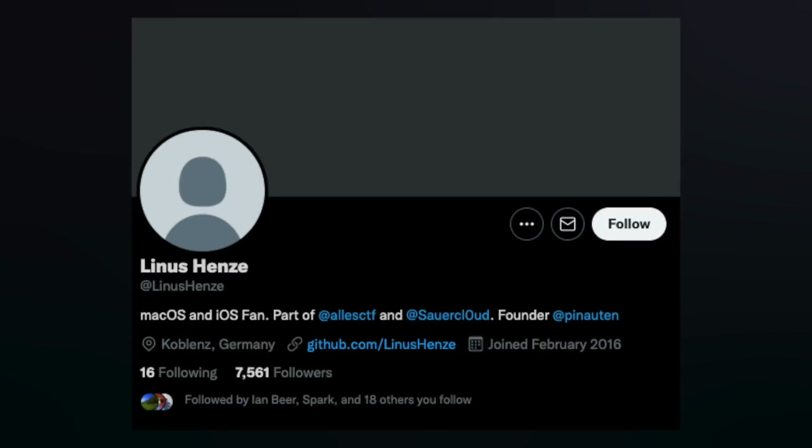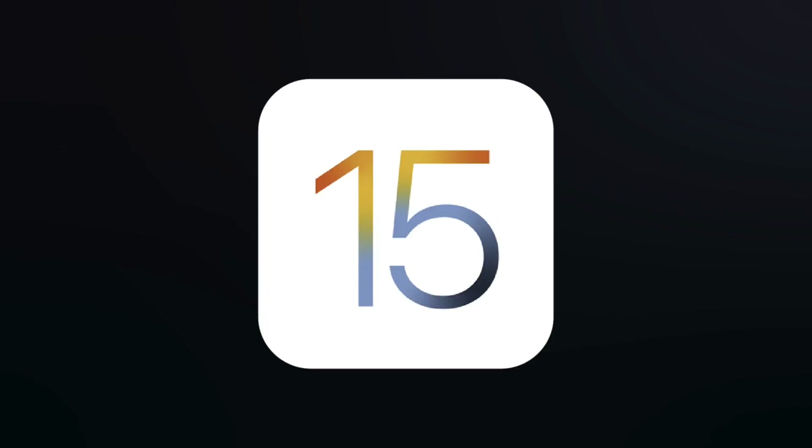Anyway, huge shoutout to the security researcher that made this all possible — I won't even try to pronounce his name, I don't want to butcher it, but here it is on screen. In final news, iOS 15 is being released to the public tomorrow following Apple's event — stick around for some videos we have coming about that.